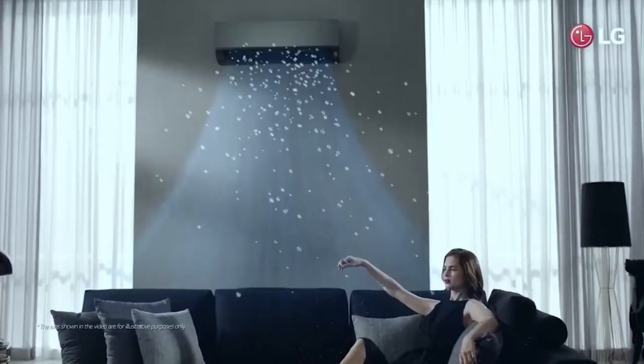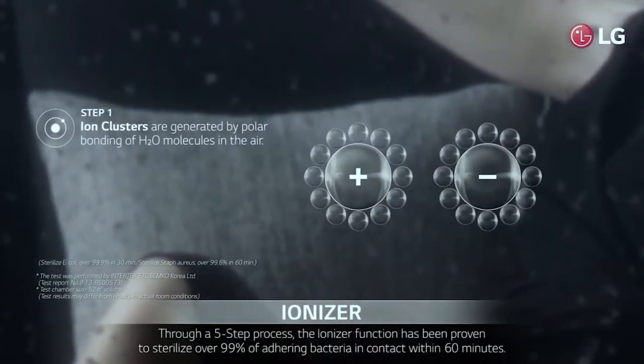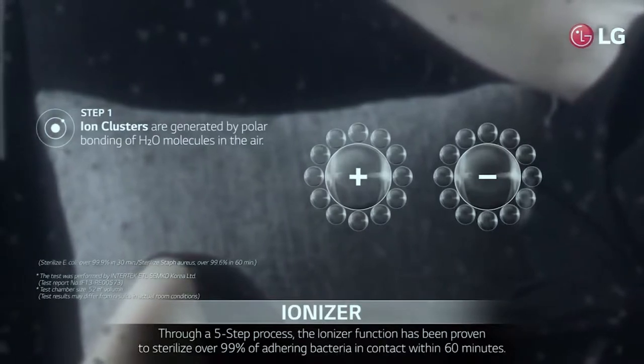And also, with our ionizer, it's got a five-step process where it takes dust and everything, pushes it back into the room, but it's cleaner.